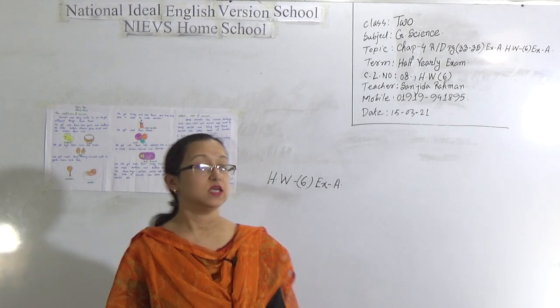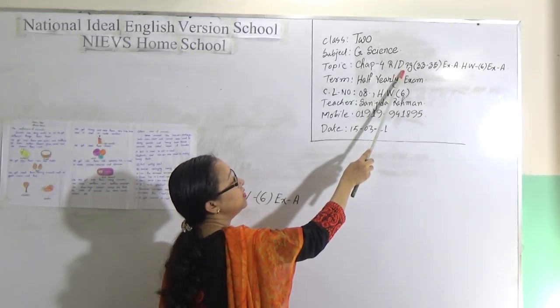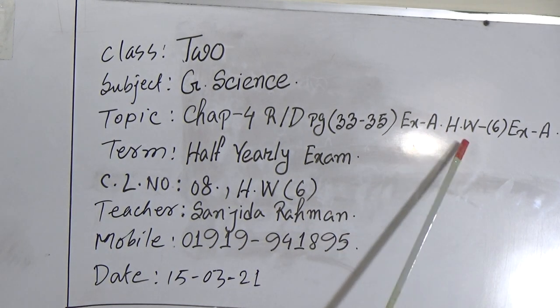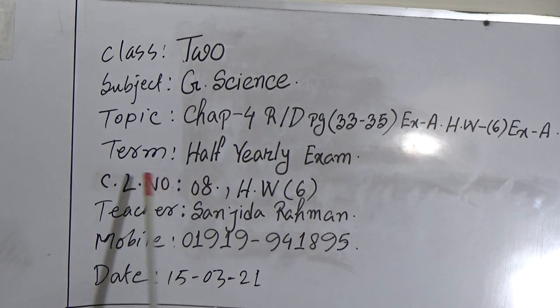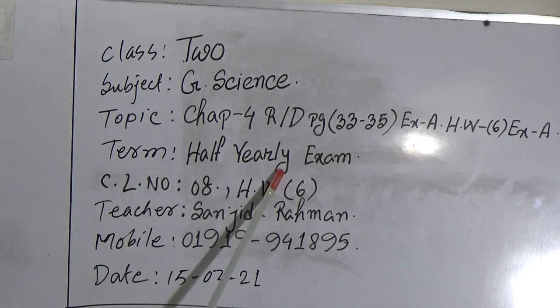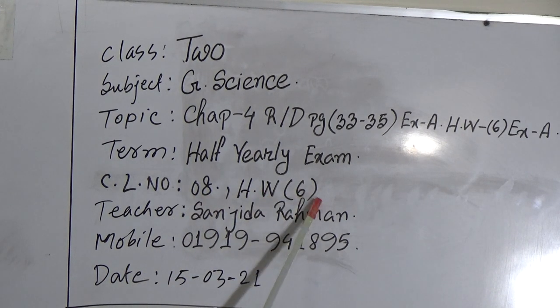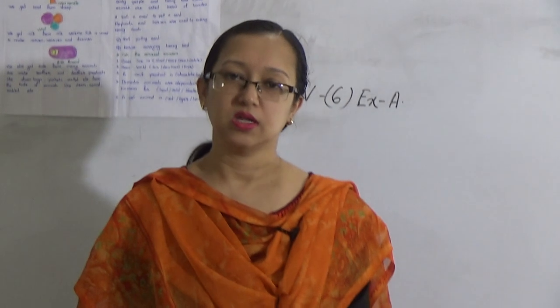Our today's topic is Chapter 4, Reading Done, Page No. 33-35, Exercise No. 8, Homework 6, Exercise A. The term: Half Yearly Exam, Class No. 8, Homework No. 6. Teacher's Name: Shantila Rahman, and this is my contact number. If you need to talk for any question or any query, you can contact with me.